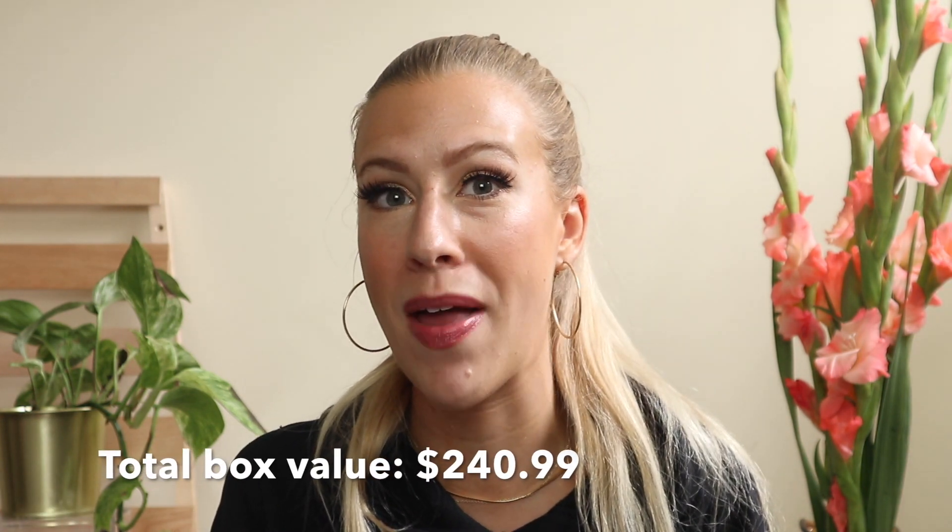So this is the finished look that we created using the items from my BoxyCharm Premium box for the month of July. Definitely let me know in the comments what items you received in your BoxyCharm — did we receive the same items or different? I definitely want to hear from you. So as always, thank you so much for watching and I will see you in my next video. Bye guys.